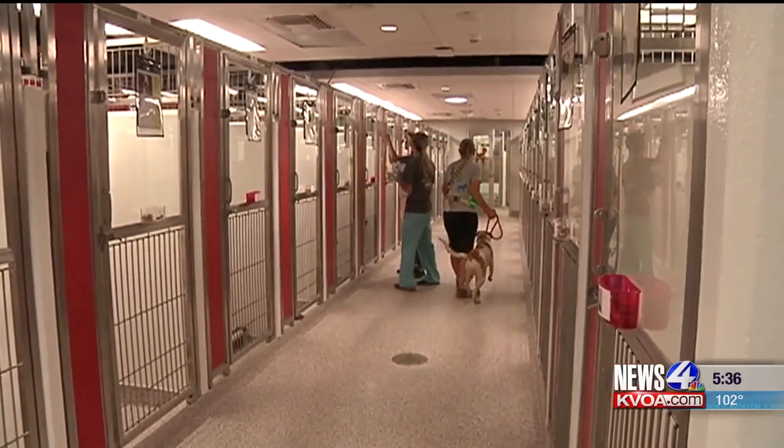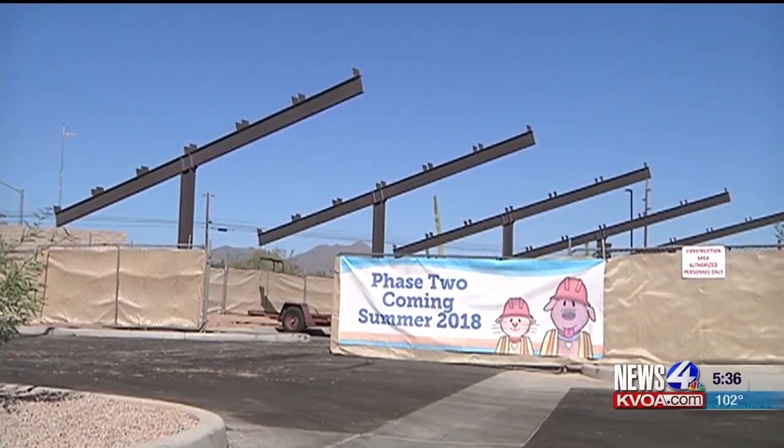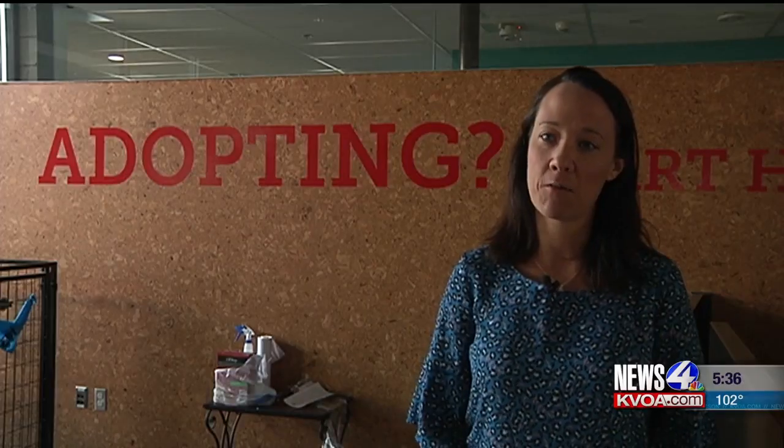On Saturday, volunteers helped move the dogs into their new homes. This whole project is funded by a bond initiative which passed in 2014, which has allowed us to build an entirely new state-of-the-art facility for our animals.